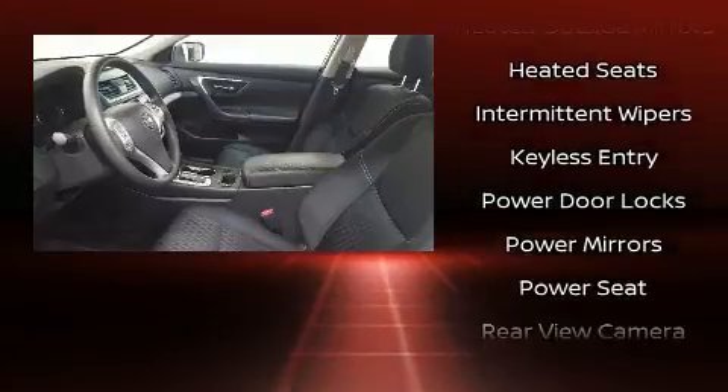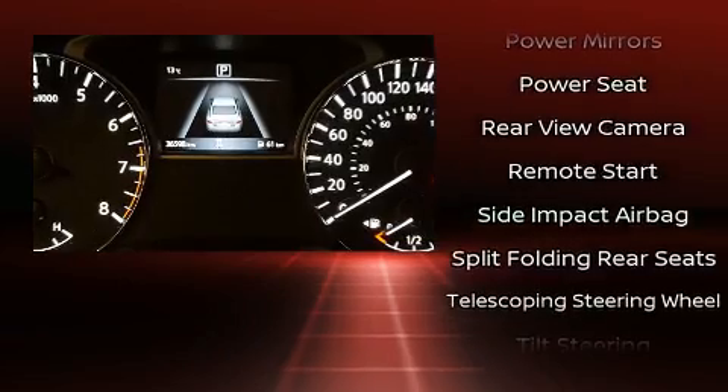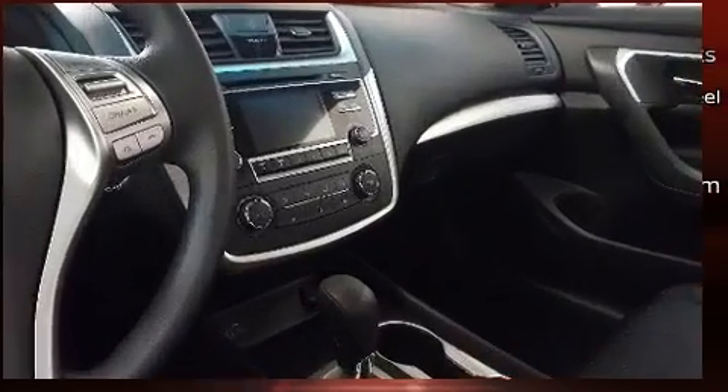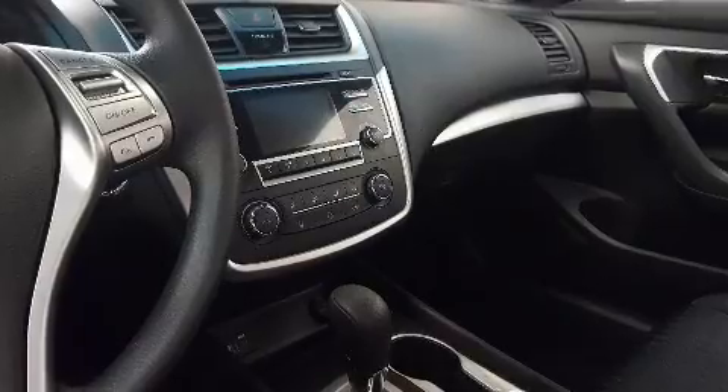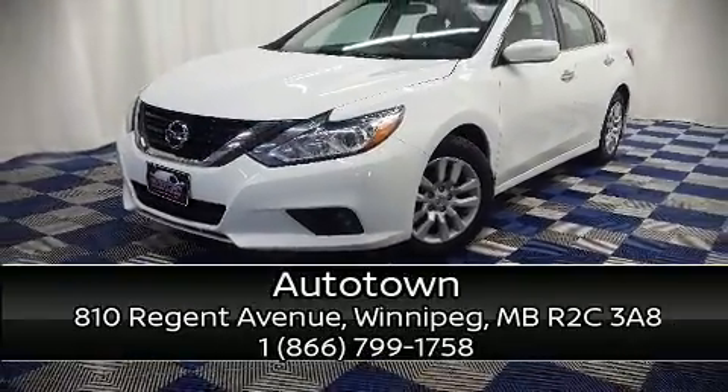Additional safety features include brake assist, a panic alarm, and four-wheel disc brakes with ABS. For added security, dynamic stability control supplements the drivetrain. Our sales reps are knowledgeable and professional — come on in and take a test drive.